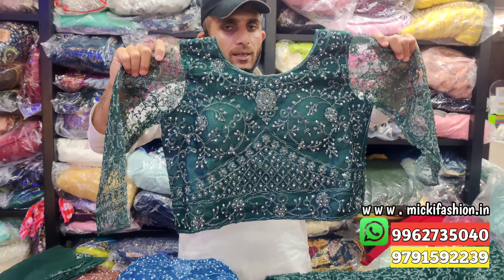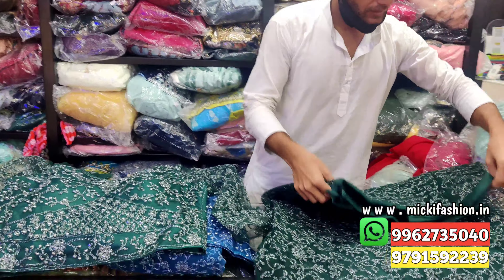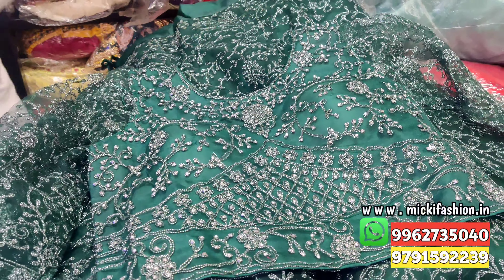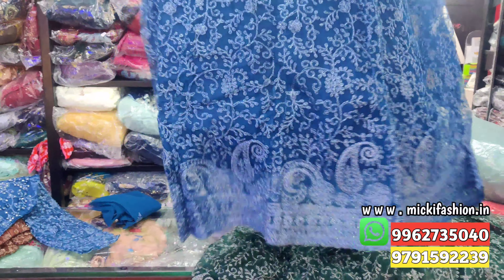First design you can see: green top, L size, netted lehenga. Top in the mario and dupatta also in the mario. Price cost 1500 rupees. Next, second color option: blue.